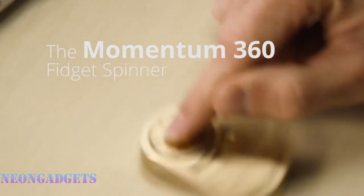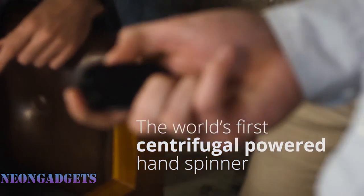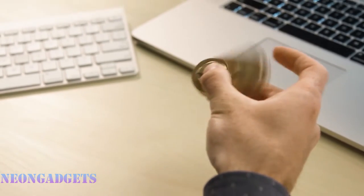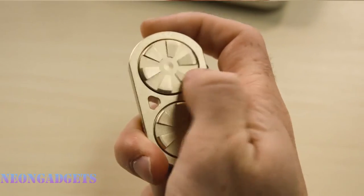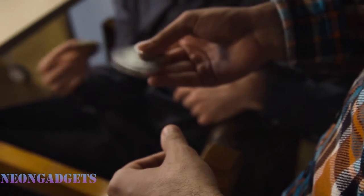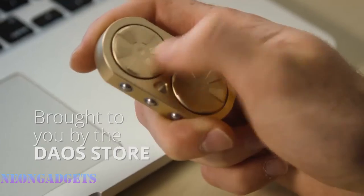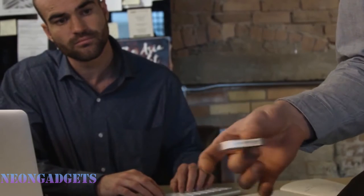Apart from spinning the gadget, you can spin every detail separately. You can also buy a stylish case for it. The toy comes in five beautiful colors: black, blue, silver, gold, and pewter. The Momentum 360 helps you focus on what's in front of you while lowering your stress levels. It remains lightweight and wonderfully compact, so you can easily stash it in your bag or pocket, and it's corrosion-resistant. This hand spinner comes in five stylish colors as well as a leather case.